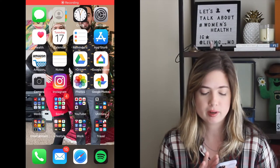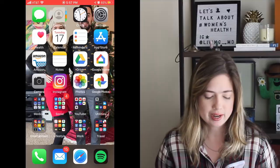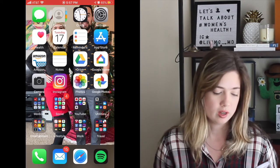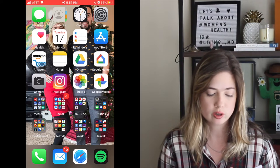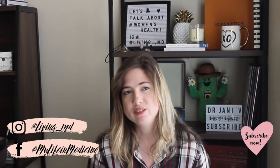Going into my actual phone, from left to right I have messages, contacts, clock, and settings. Then health, calendar, reminders, and the App Store. After that are things I use fairly commonly: Amazon, Notes, Google Drive, Google Home, Camera, Instagram, Photos, and Google Photos. I've color-coded all the Google and photo apps since they share similar colors — a trick I learned from my friend Fabiola.